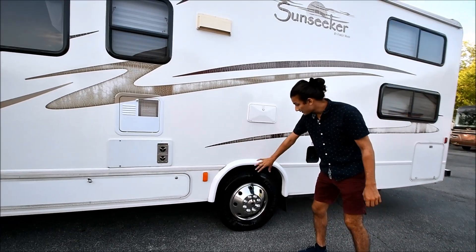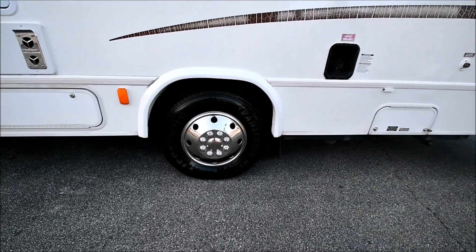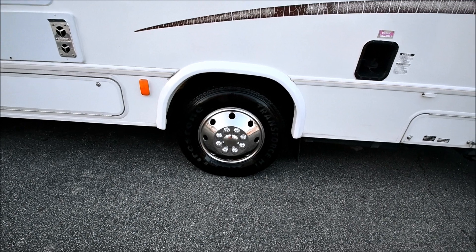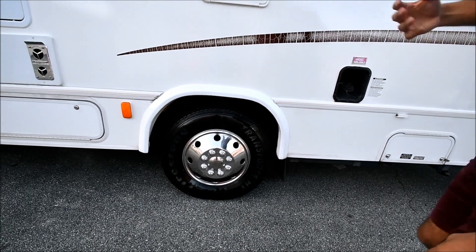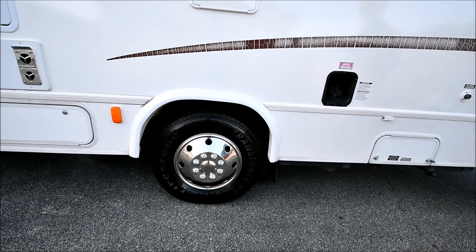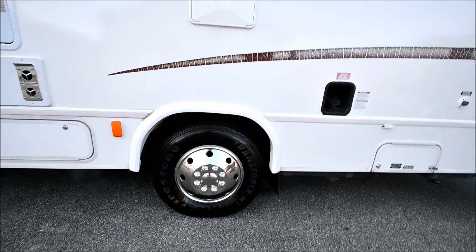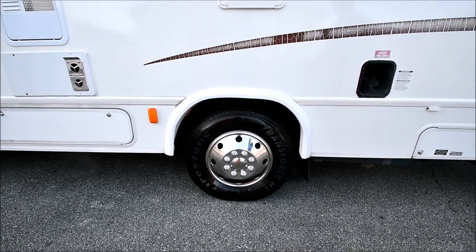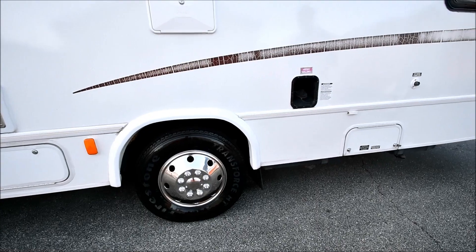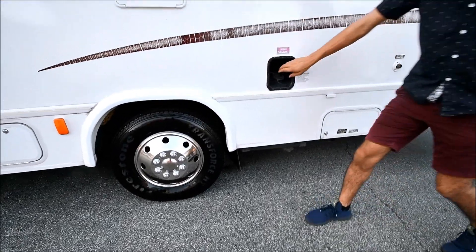Here's your rear driver's side dually. This coach has Firestone tires all the way around, and the date code on those tires is the 29th week of 2018, which means these tires were probably put in late 2018 or early 2019. Being only 9,000 miles, the tires are in like-new condition. Right here is your fuel fill-up.